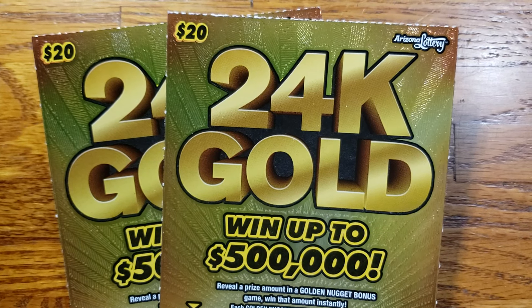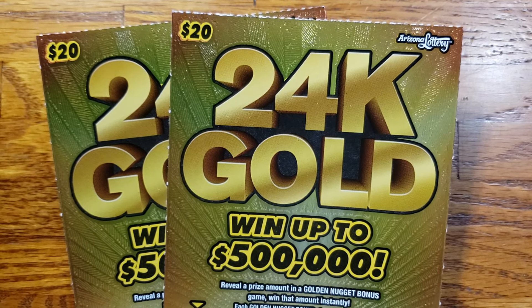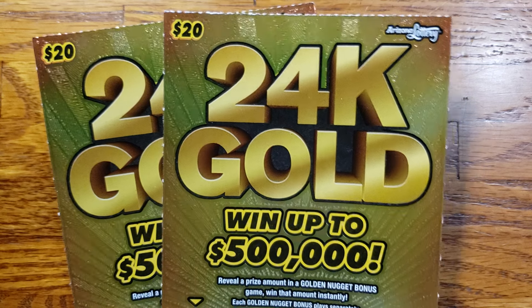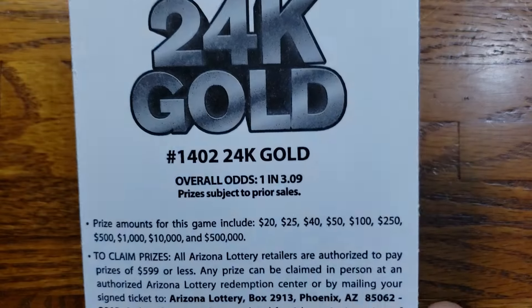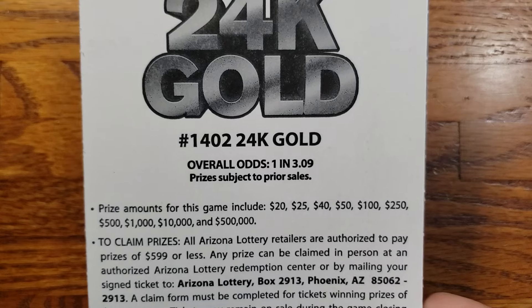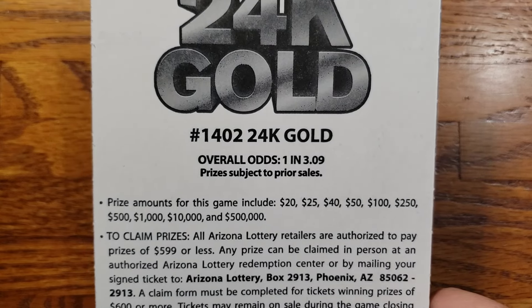How we doing everyone, we are back again. This time we got two of the 24k gold tickets from the Arizona Lottery. The overall odds are 1 in 3.09 and the prizes range from $20 up to that top prize of $500,000.